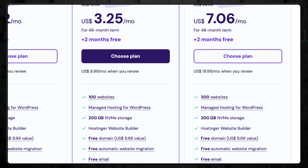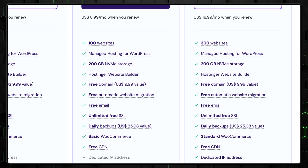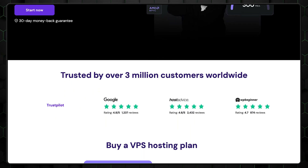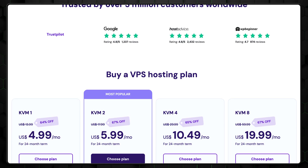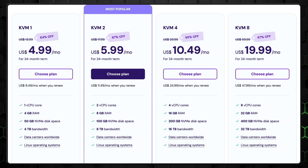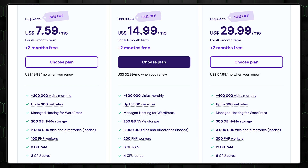Hostinger includes features like automatic backups even in their cheapest plan, when other providers typically reserve it for pricier plans. Every plan is WordPress-optimized with pre-installed plugins to manage updates, security, and technical setups, so you can focus on growing your site. If you outgrow shared hosting, upgrading is simple. For enhanced performance, VPS Hosting suits larger sites like e-commerce stores or high-traffic blogs, and Cloud Hosting provides tailored solutions for experienced professionals needing greater resources.